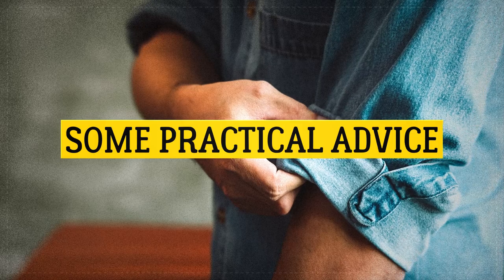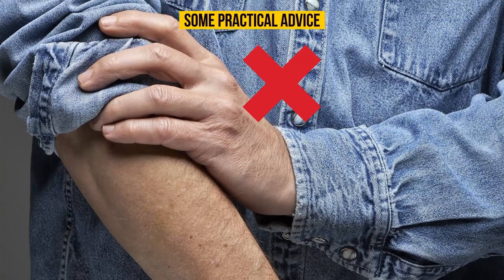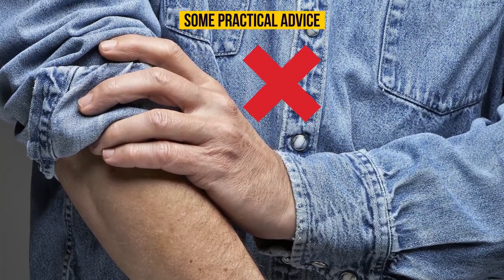Some practical advice: never push your sleeves up so it looks like you're wearing an accordion on each arm. Roll your cuffs up correctly and elegantly.